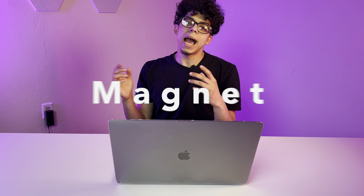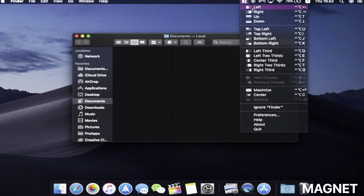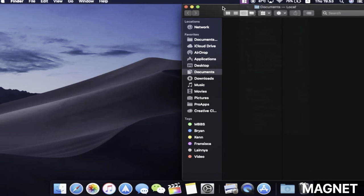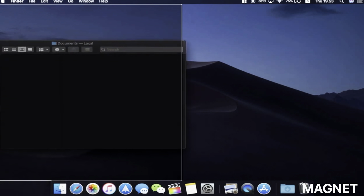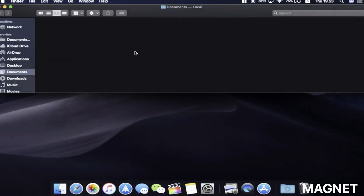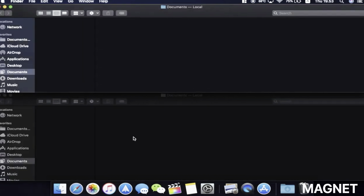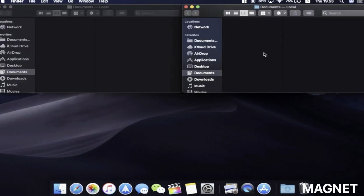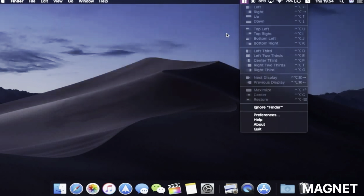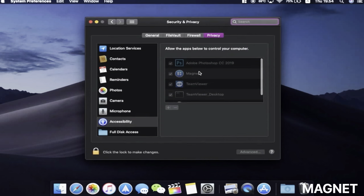Coming in at number 21, we got Magnet. Here's something for all you fellow multitaskers. Magnet is one of the best paid Mac apps that gives you the handy window snapping and desktop organization features natively found on Windows systems. You can push your open windows flush against the edges of your screen and into pre-configured layouts. You can save these for your apps to always keep your desktop looking the way you like. It also supports keyboard shortcuts for speedy multitasking. It's a must-have for anyone who works with multiple apps open on a single Mac desktop screen for just $7.99.